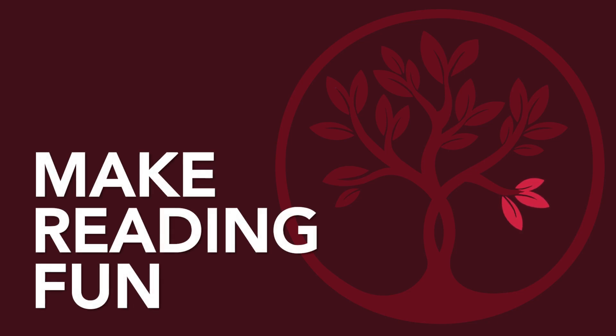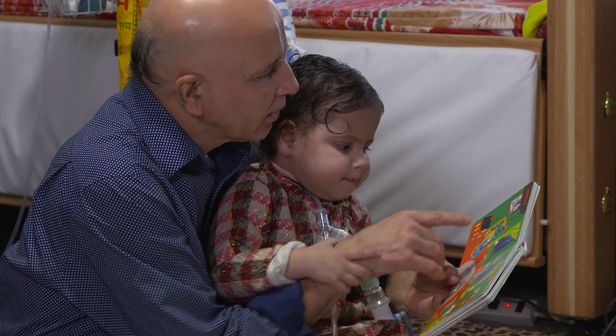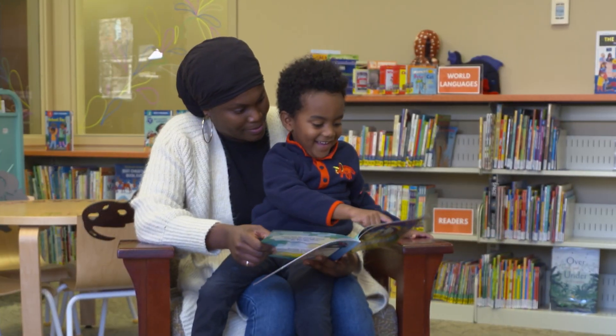Make reading fun. Always remember that there is no perfect way to read to your child. The important thing is that you read often and have fun.